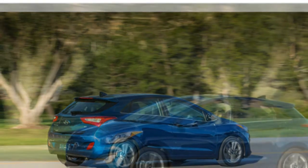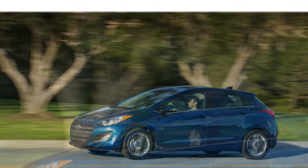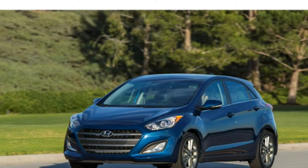Reviewers write that the Elantra has stable but uninspiring handling and an uncomfortable ride over rough roads.